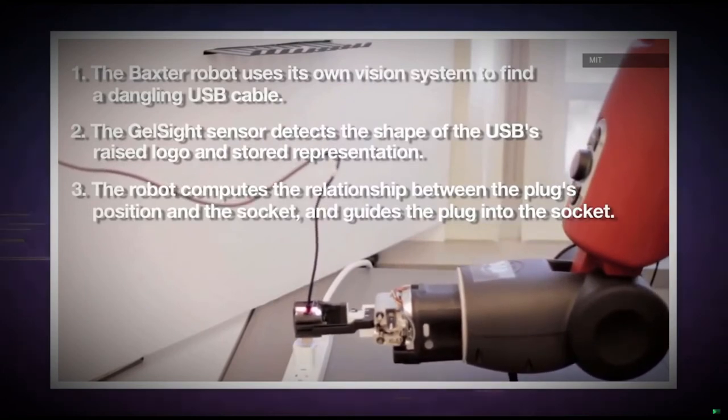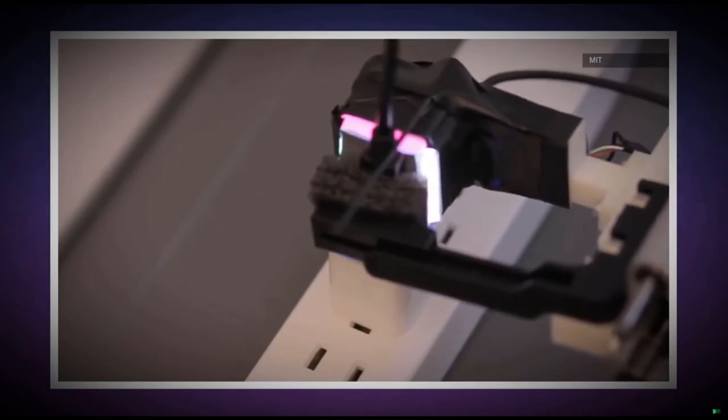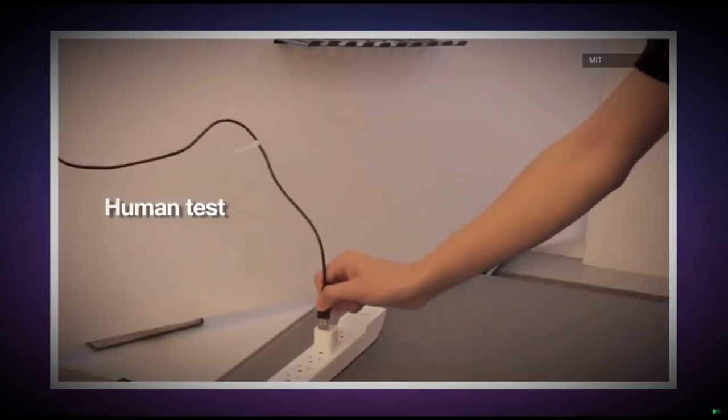Or a robot could be able to identify something just by touching it, say on a search and rescue operation where it might be too dark to see. It could feel around and tell the difference between a rock, a piece of steel, or a person. For now, the AI can only really successfully pull off this trick in extremely controlled environments. But soon enough, this research could allow for robots to work smarter and in more places. We'll see you tomorrow with more Engadget Today.